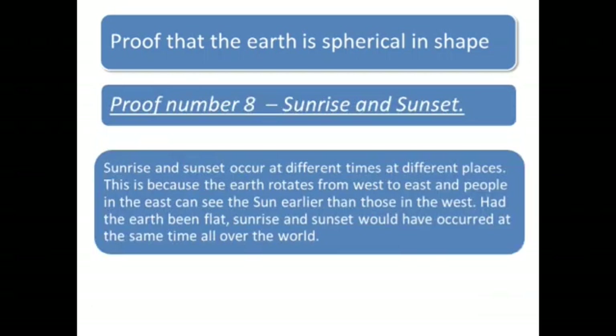Proof number 8: Sunrise and Sunset. Sunrise and sunset occur at different times at different places. This is because the Earth rotates from west to east, and people in the east can see the Sun earlier than those in the west. Had the Earth been flat, sunrise and sunset would have occurred at the same time all over the world.